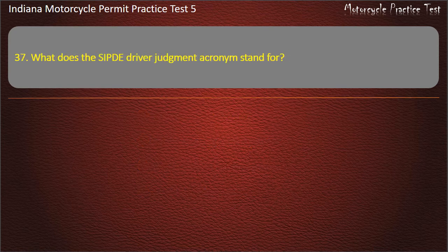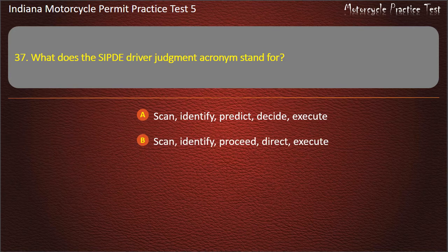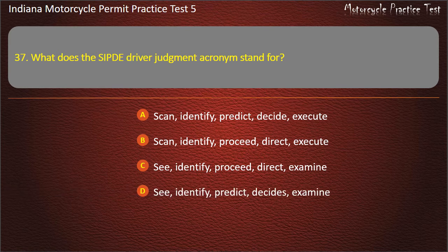Question 37: What does the SIPDE driver judgment acronym stand for? Options: Scan, Identify, Predict, Decide, Execute — or Scan, Identify, Proceed, Direct, Execute. Answer: Scan, Identify, Predict, Decide, Execute.